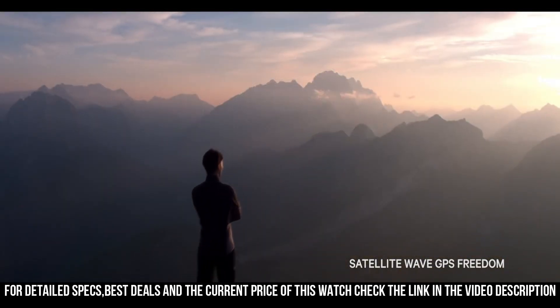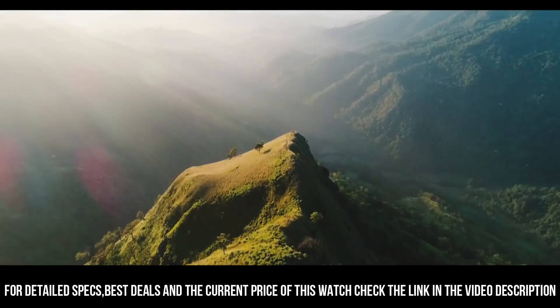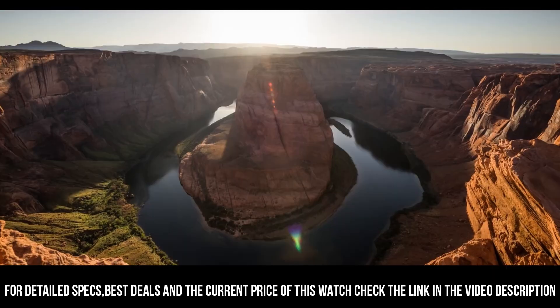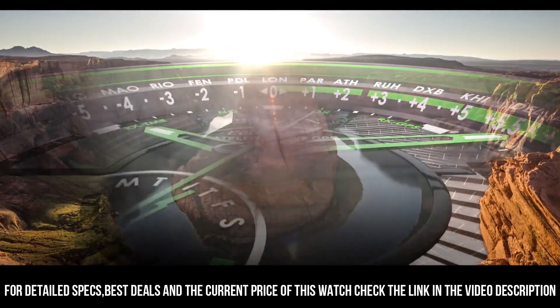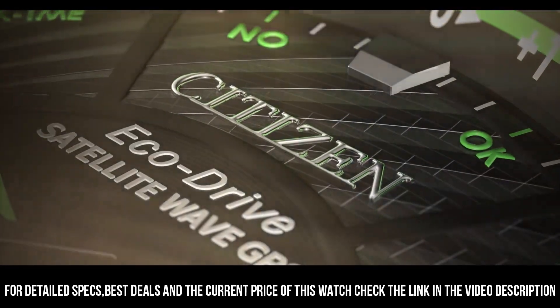A sleek black ion-plated stainless steel case and bracelet, black dial, and brilliant green accents. Features satellite GPS timekeeping technology with worldwide reception and time adjustment in 40 time zones.